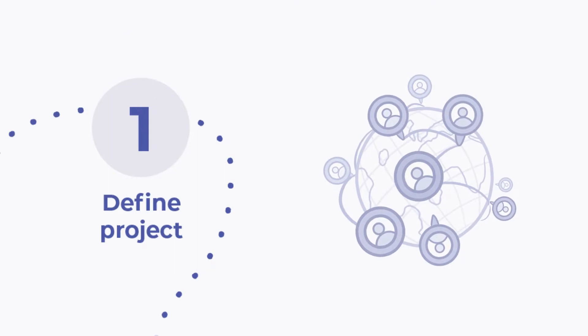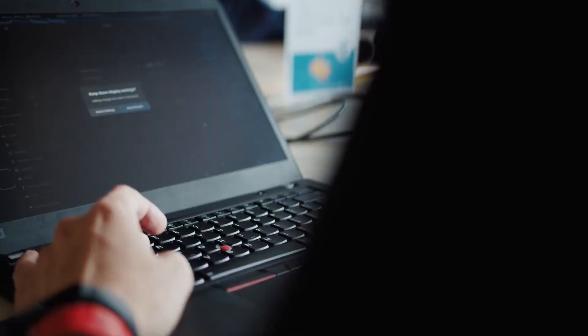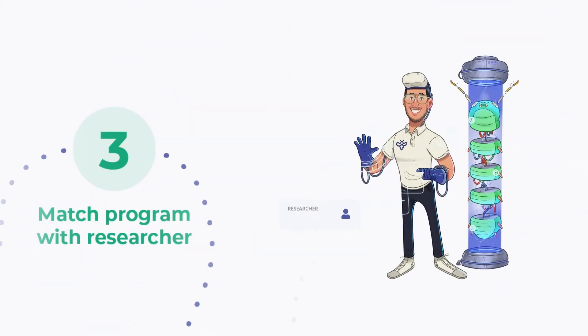First, we will help you to define your project. We'll ask you questions like: what assets do you need to be tested? What user roles do you need to be tested? Once the project objectives and scope are clear, we will list your program on the Integrity platform. At this point, the researchers will go over it and apply to take part, and we will help you choose the researcher who is the best fit for the job.